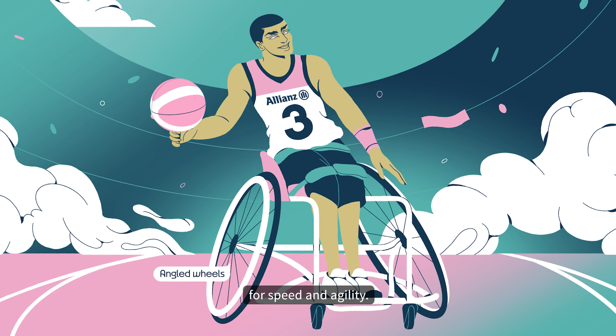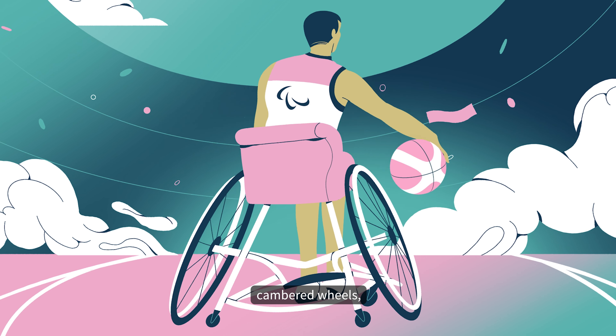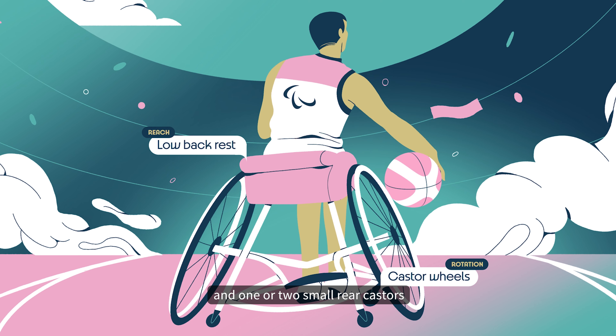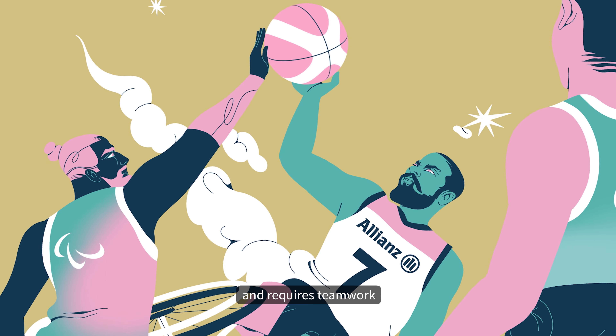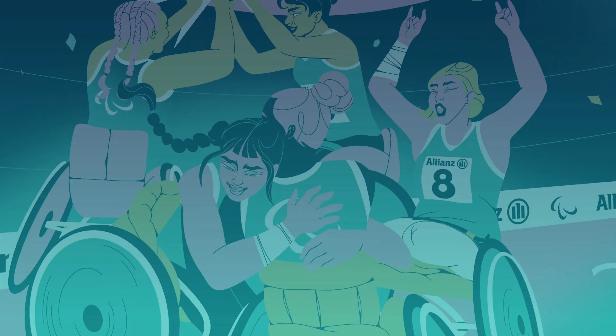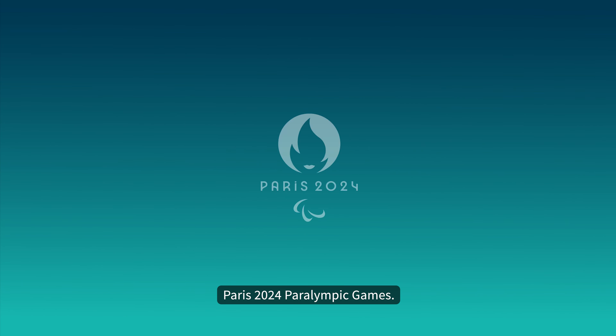Our wheelchairs are designed for speed and agility. Most of them are equipped with two large cambered wheels, two small front casters, and one or two small rear casters to prevent tipping backwards. The game is fast and requires teamwork and eye-hand coordination. Come cheer us on at the Paris 2024 Paralympic Games.